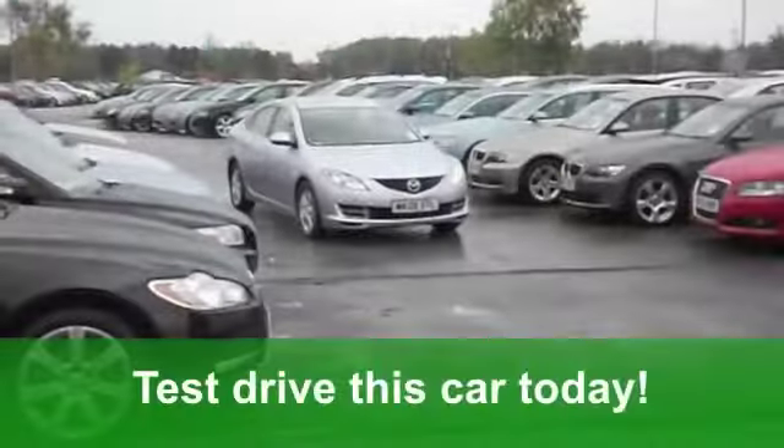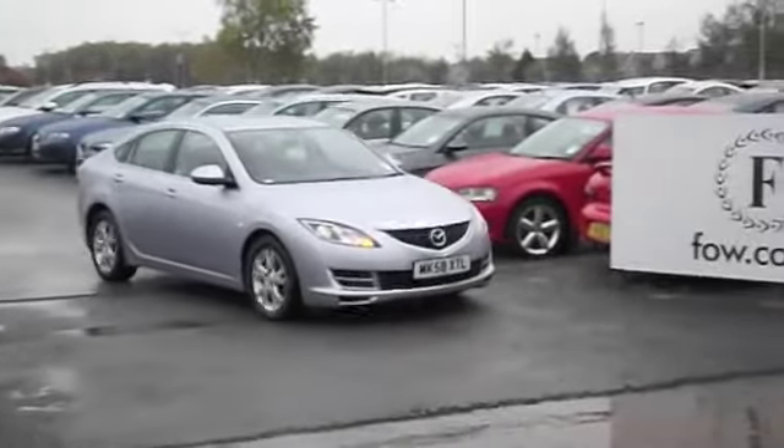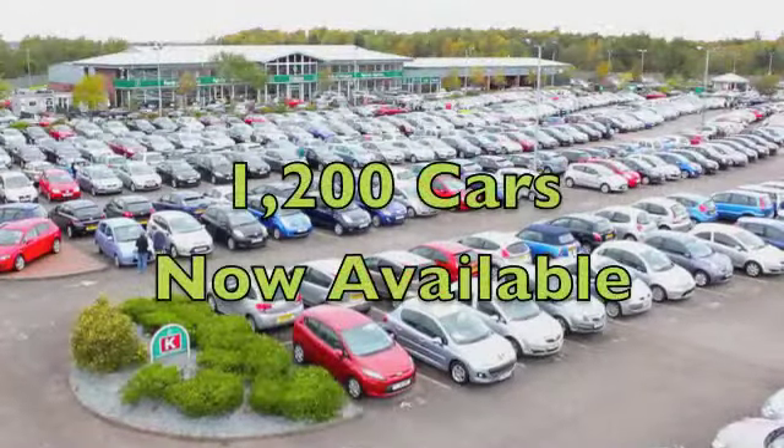These cars are pretty decent to run as well. You'll get a combined 50 miles per gallon — in fact 56 on the extra urban — and 12 months road tax is just over £100. A very smart looking car waiting for you to discover at Fords of Winsford.